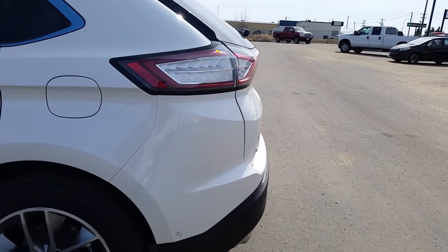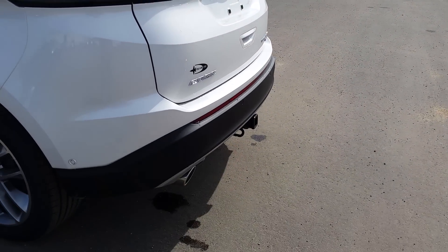It's got blind spot monitoring. On the back you'll see the power liftgate and trailer hitch as well.